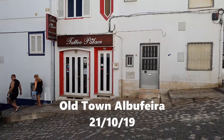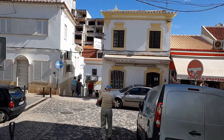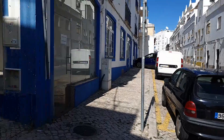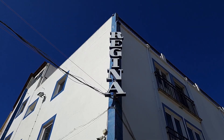Now let me take you for a wander around Old Town Alba Fiora on this lovely sunny October — believe it or not. This is where I'm staying: Apartmentos Regina.